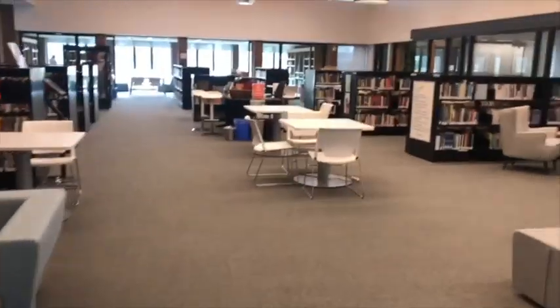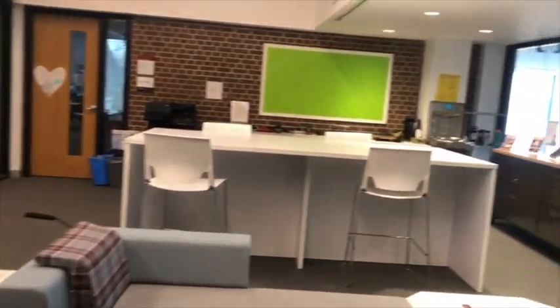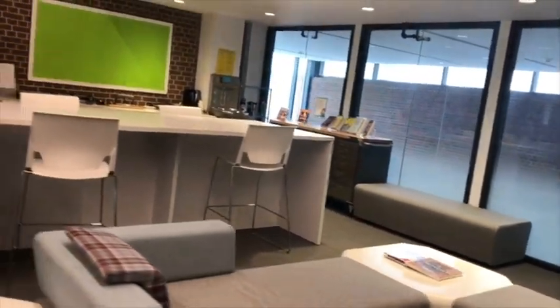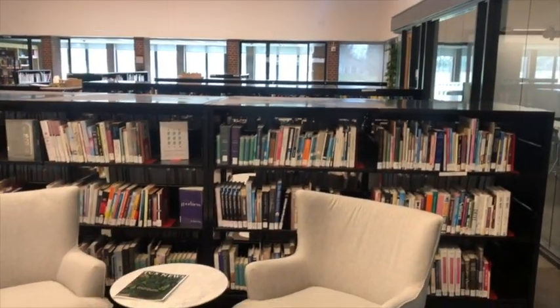Libraries can be many things to many different people, and we — which is me, two fabulous library assistants, and a dedicated team of student stewards — work hard to make this a warm and welcoming place for everybody. So much so that it's very odd to see these benches empty. Usually there's lots of kids lounging around on them.